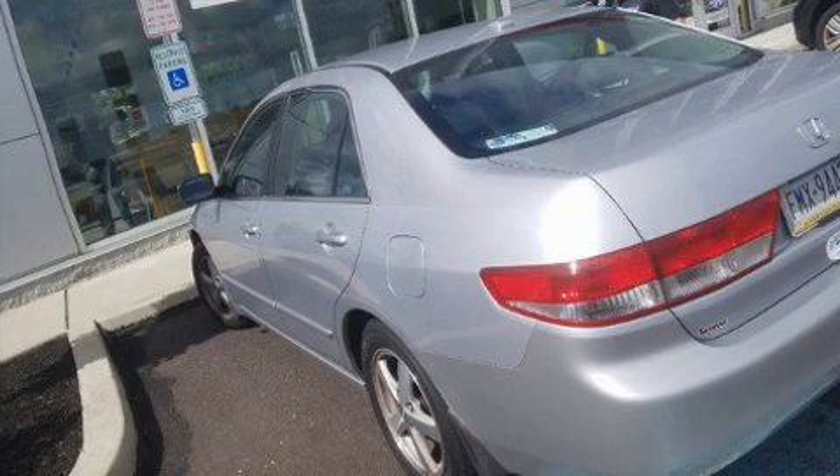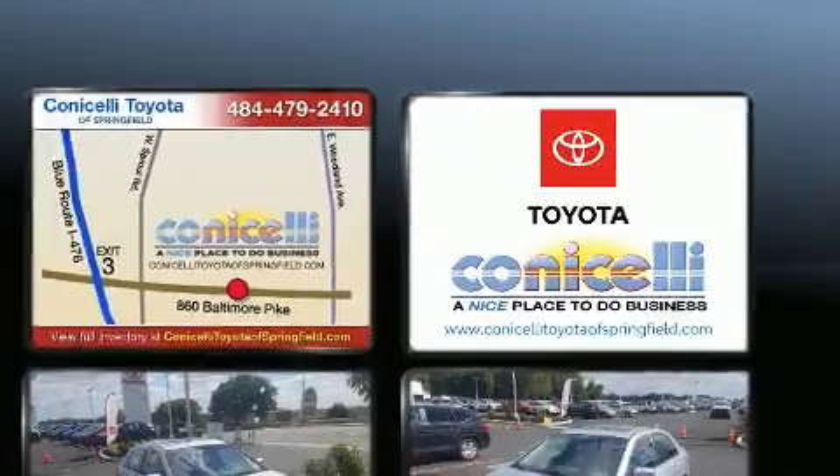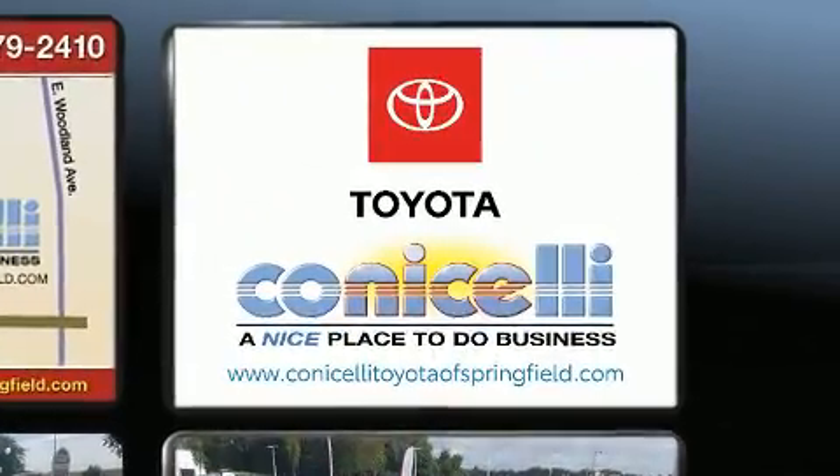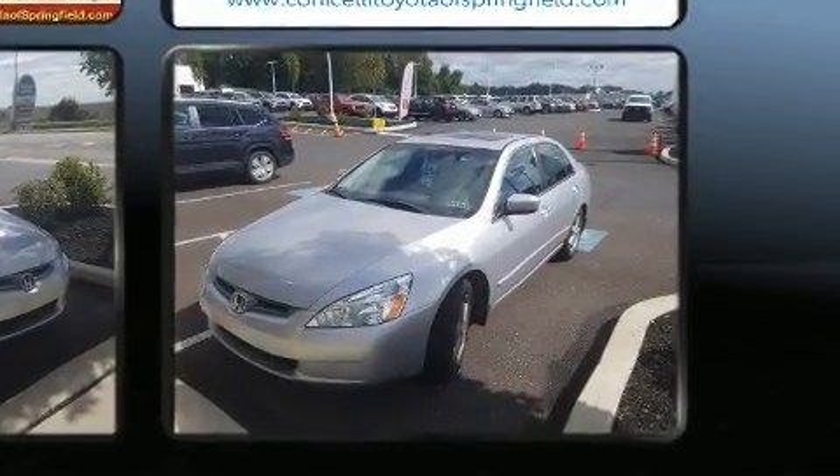All of the following features are included: a tachometer, power door mirrors, and remote keyless entry. For drivers who enjoy the natural environment, a power moonroof allows an infusion of fresh air.